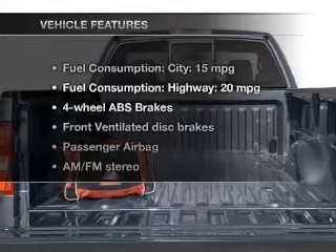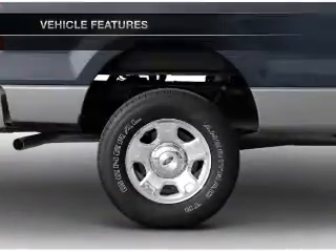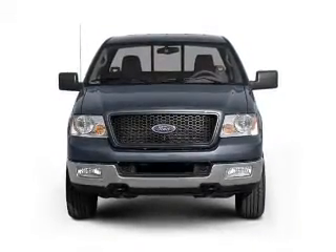With these notable features, you won't want to miss out on the opportunity to own this amazing ride. An AM-FM stereo, power steering, and an adjustable tilt steering wheel.